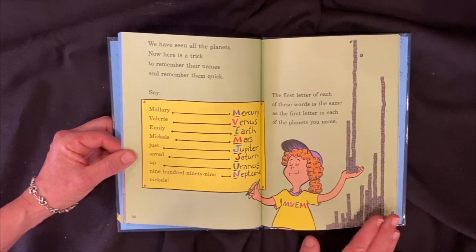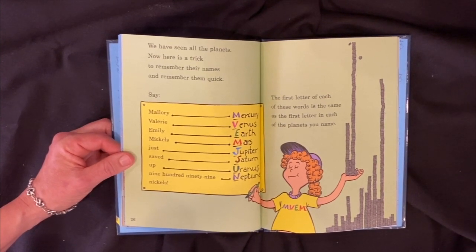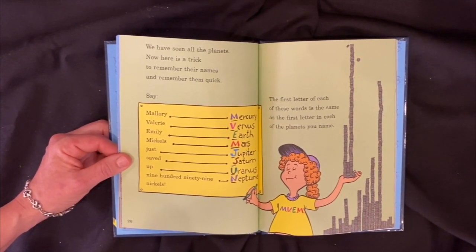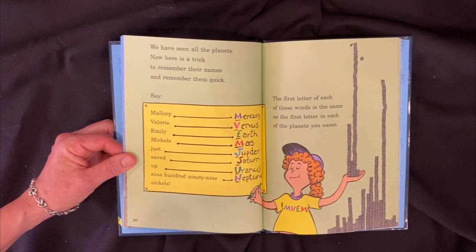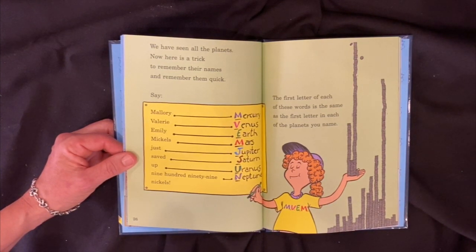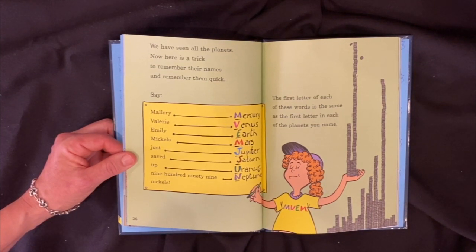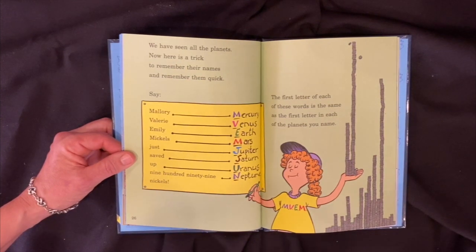Now we have seen all the planets. Here's a trick to remember their names quickly: say Mallory, Valerie, Emily, Nichols, just saved up nine-nine-nine Nichols. The first letter of each of these words is the same as the first letter in each of the planets: Mercury, Venus, Earth, Mars, Jupiter, Saturn, Uranus, and Neptune.